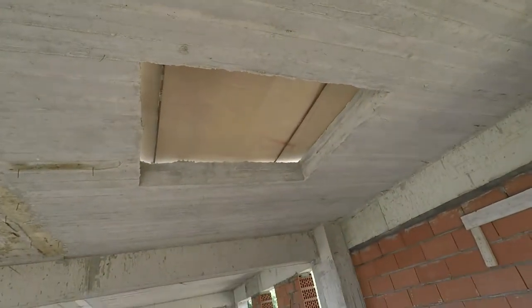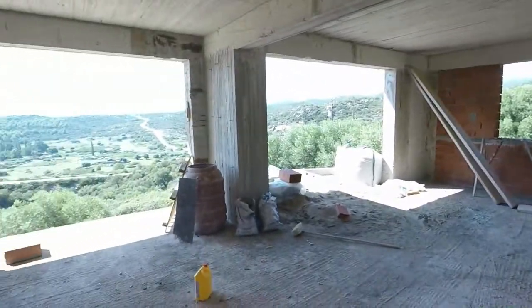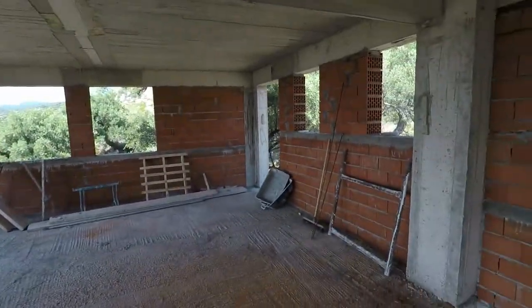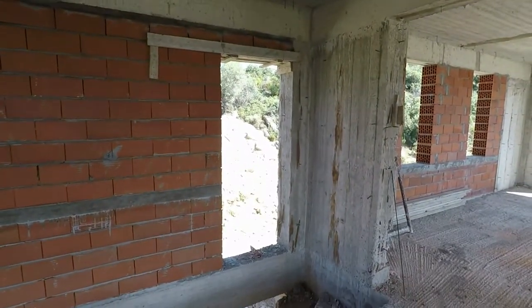Access to the attic. No roof yet — that comes later after the electricians and the plumbers do their thing. Setting the glass block.